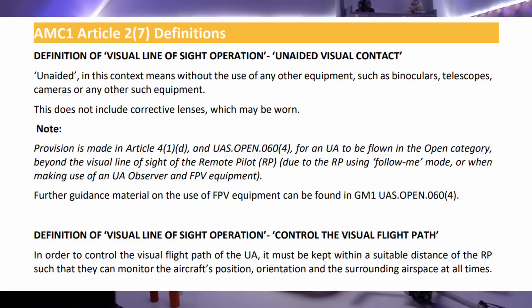The next part of the definition is the bit which has got us all a bit excited recently. Definition of visual line of sight operation — control the flight path. In order to control the visual flight path of the UA, it must be kept within a suitable distance of the remote pilot such that they can monitor the aircraft's position, orientation, and the surrounding airspace at all times. In our recent interview series with the CAA, we got a deep dive into their interpretation of that definition, and they did indeed confirm that you need to see the orientation of the aircraft — probably meaning keeping a drone like the Mini 3 Pro within about 90 to 100 meters of your position.